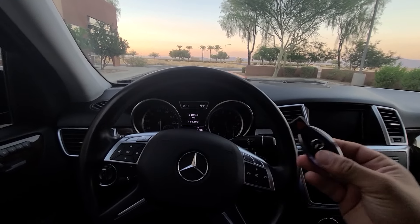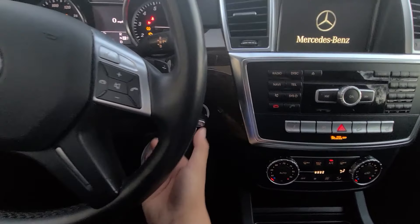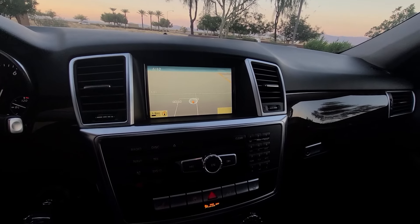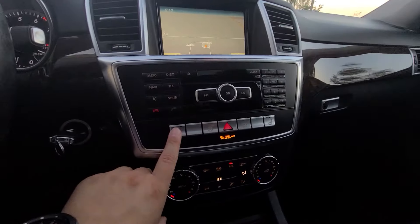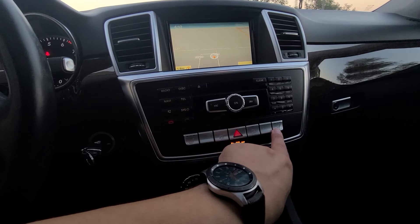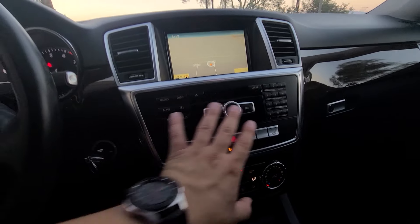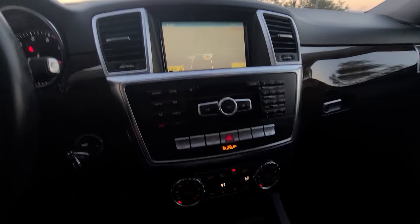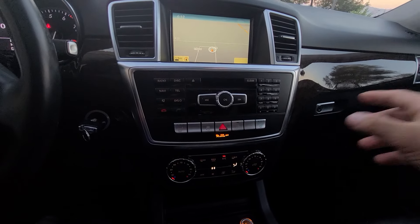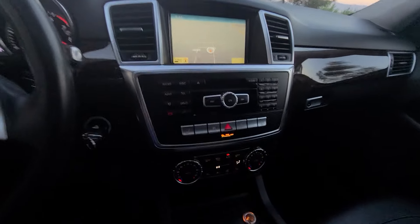Pretty disappointing — no push to start on a $50,000 vehicle; I still have to turn the key. My favorite part though is these buttons: the feedback is really solid, very firm — you feel like it's quality. I'm not a fan of the numbered presets here; they're for radio and phone but in 2012 everybody uses Bluetooth so they feel unnecessary.